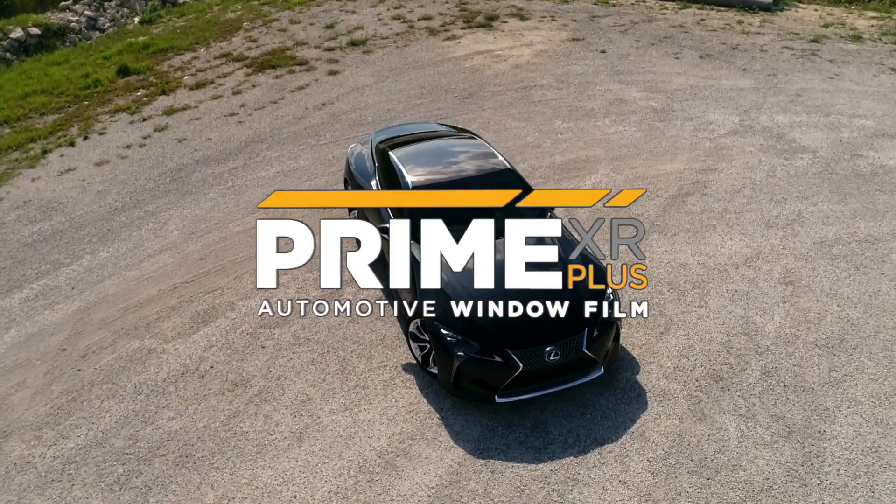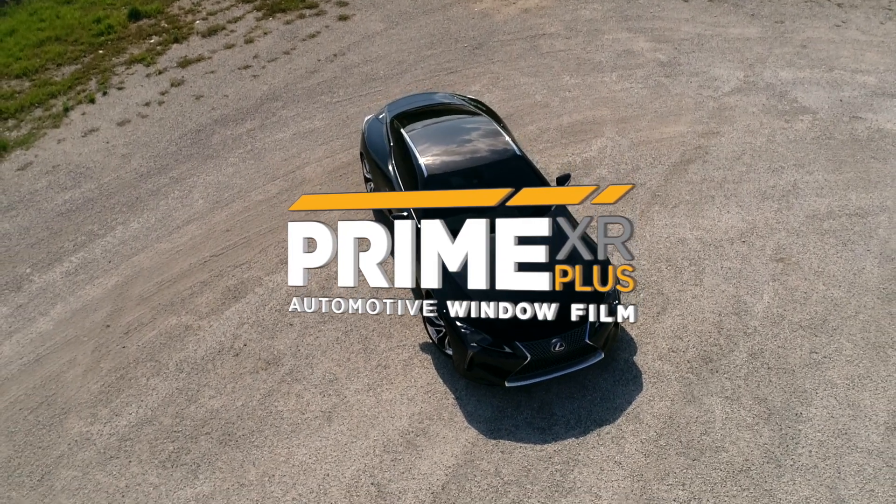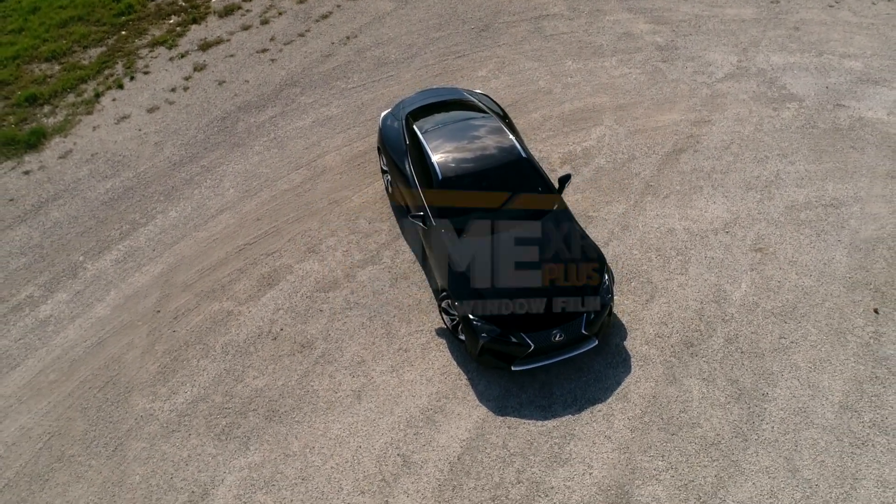Performance at its best. It's prime time. XPEL Prime XR Plus. Ask for it by name today.